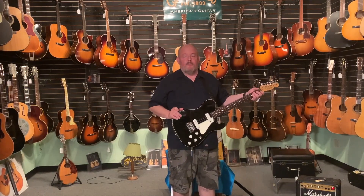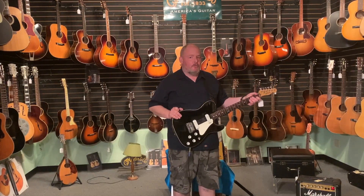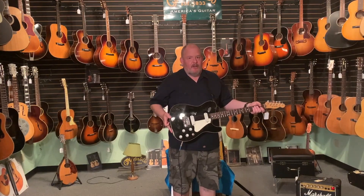Hey everybody, I'm John. Welcome to Willie's American Guitars Facebook page and YouTube channel. Today we have kind of an odd one. This is a 1983 Fender Elite Telecaster.